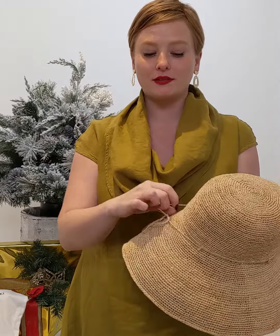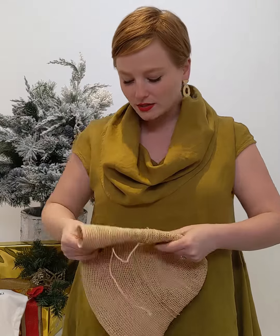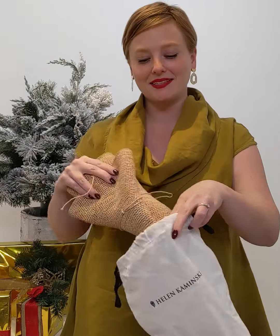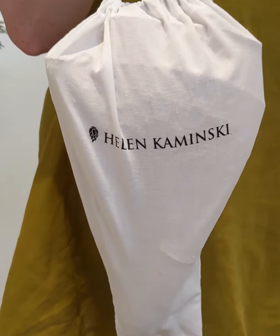As mentioned, the Helen Kaminsky hat is rollable, which means it's so easy to pack. All you have to do is untie the adjustable cord, flatten the hat, roll it into itself three times, like that. Take your handy-dandy bag that comes with it, and in it goes. No need to stuff the crown with underwear and socks — this baby packs itself.